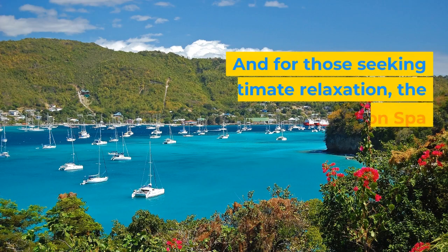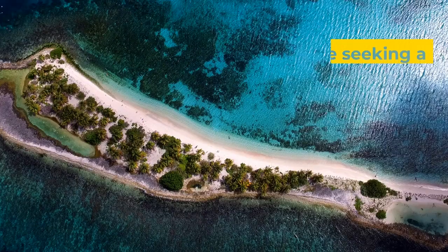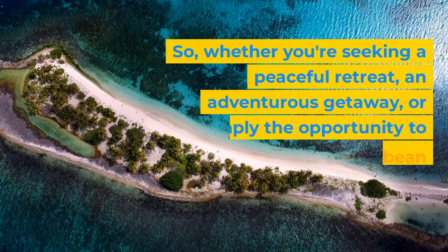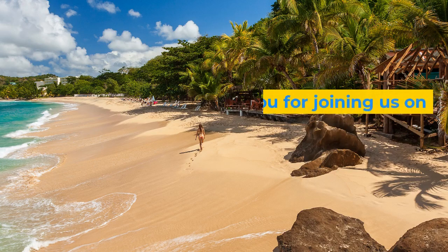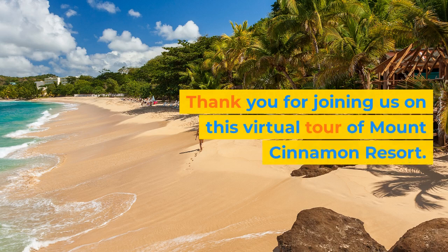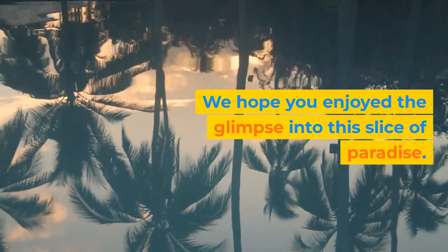And for those seeking ultimate relaxation, the on-site Cinnamon Spa combines traditional spa treatments with natural West Indian remedies. Whether you're seeking a peaceful retreat, an adventurous getaway, or simply the opportunity to soak up some Caribbean sunshine, Mount Cinnamon Resort has it all. Thank you for joining us on this virtual tour of Mount Cinnamon Resort. We hope you enjoyed the glimpse into this slice of paradise.